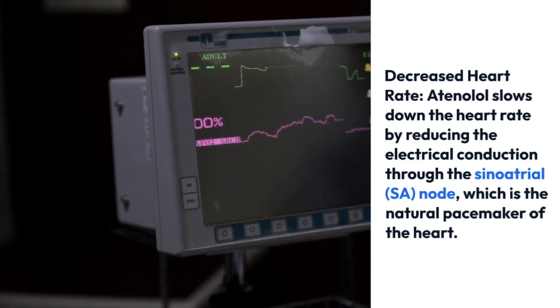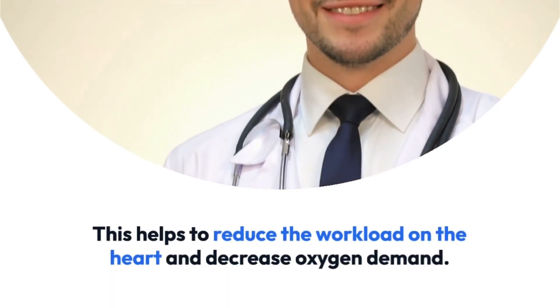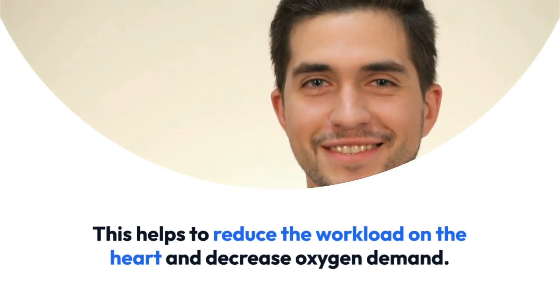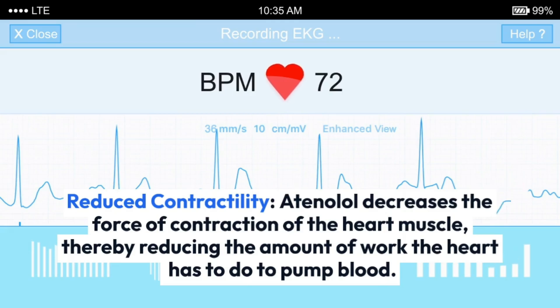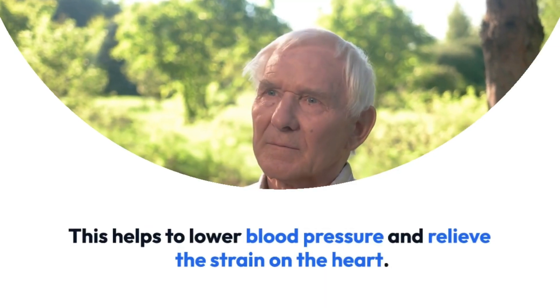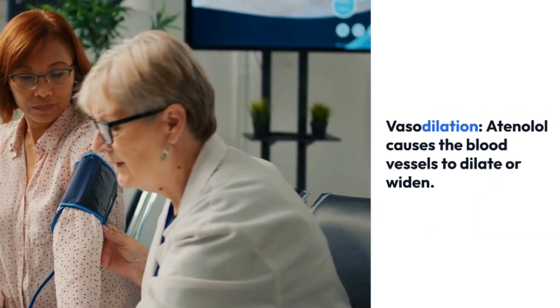This leads to several effects. Decreased heart rate: atenolol slows down the heart rate by reducing electrical conduction through the sinoatrial node, which is the natural pacemaker of the heart. This helps to reduce the workload on the heart and decrease oxygen demand. Reduced contractility: atenolol decreases the force of contraction of the heart muscle, thereby reducing the amount of work the heart has to do to pump blood.